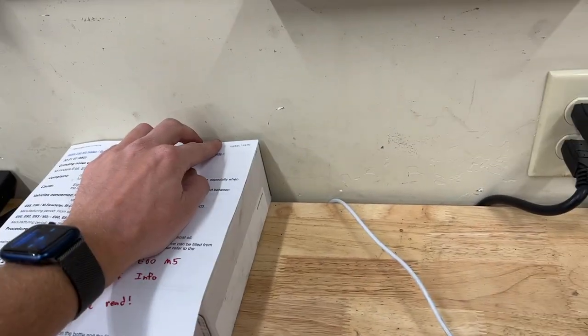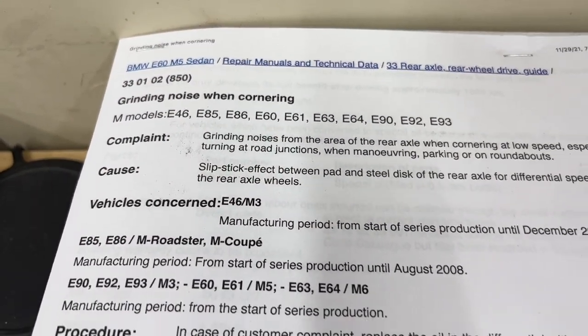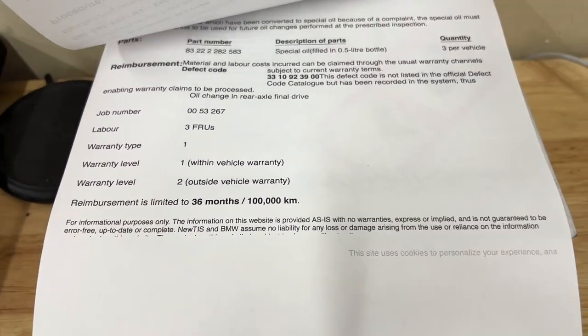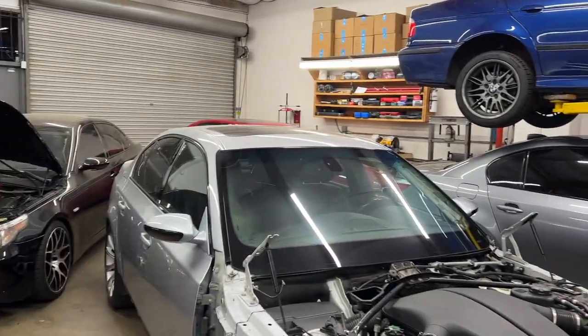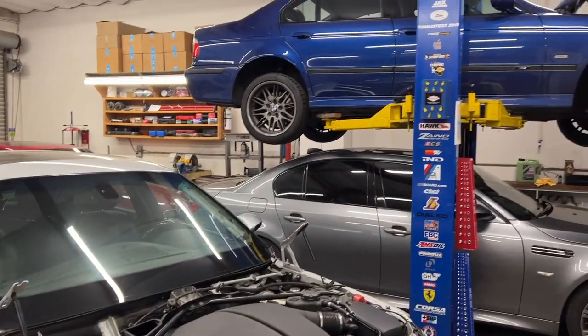Instructions for Mike when he comes back tomorrow: we're doing diff fluid. The gray car is still making noise, so we're going to try a different fluid per the TIS spec — it calls for that oil, three liters of it, which is three half-liter bottles. We'll see if that makes a difference. I sure hope it does because a diff is pricey. I also need to hit the store for a bolt for the red car exhaust that is threaded more than an inch.